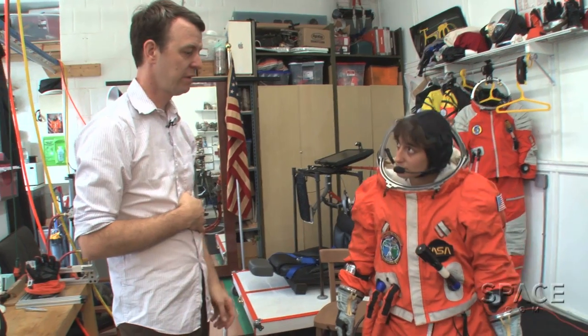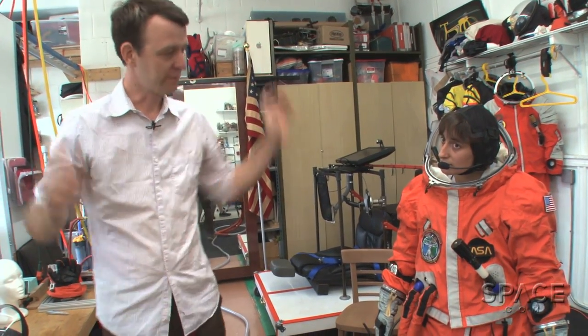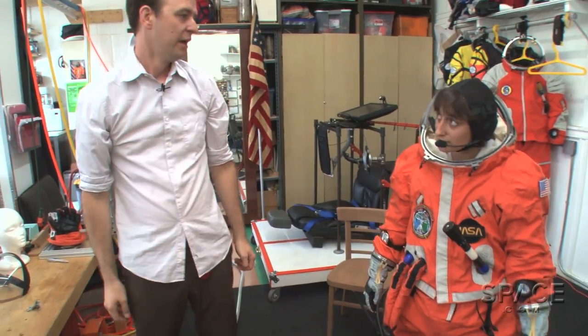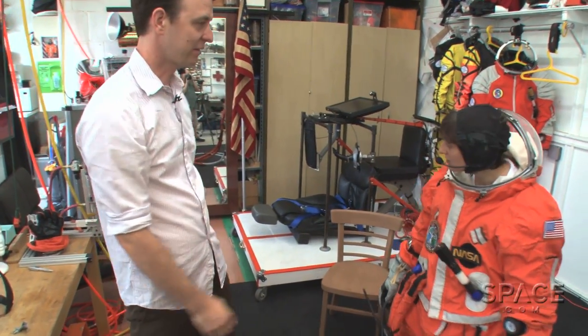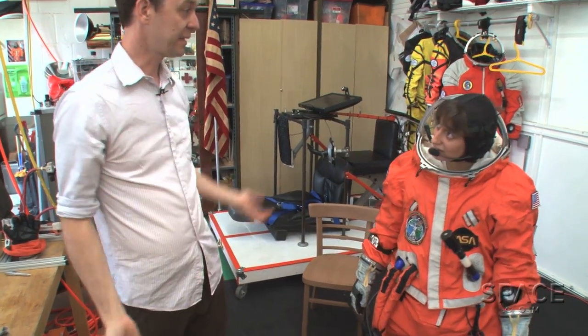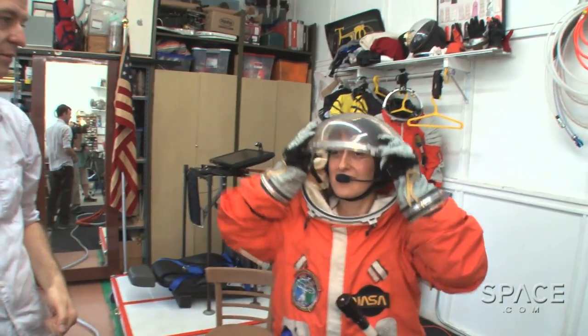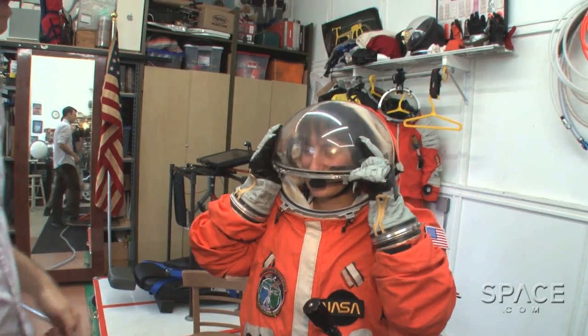After explaining how all the pressure valves and gauges worked, it was the moment of truth. Once they closed my helmet and locked the gloves in place, I was shut off from the outside world and entered a completely controlled, pressurized spacesuit environment. The next step was to pull the visor up and be fully inside the suit.